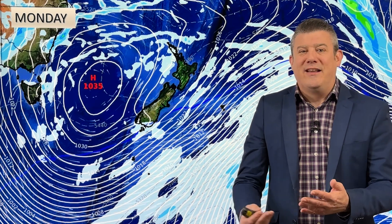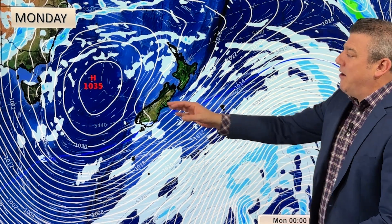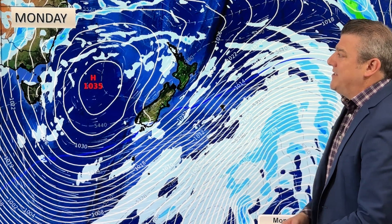Into next week, temperatures oddly start to drop again. That may sound confusing, but it's because the winds die out — clearer skies and lighter winds at this time of year, with the long dark nights, means temperatures will really drop at night in particular. By Tuesday, with the high right over the top of us, cold air sinks into the valleys and you end up with some big frosts around.